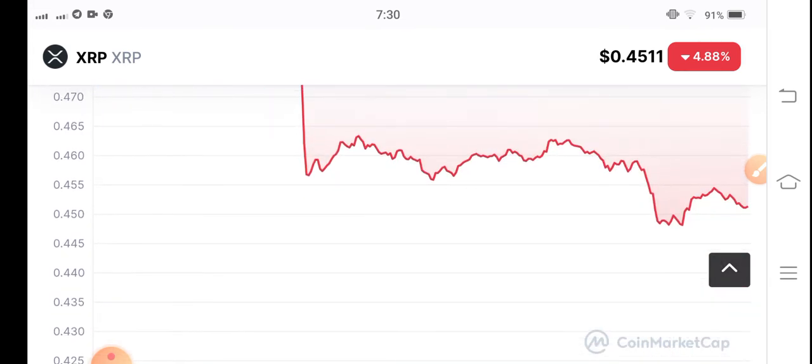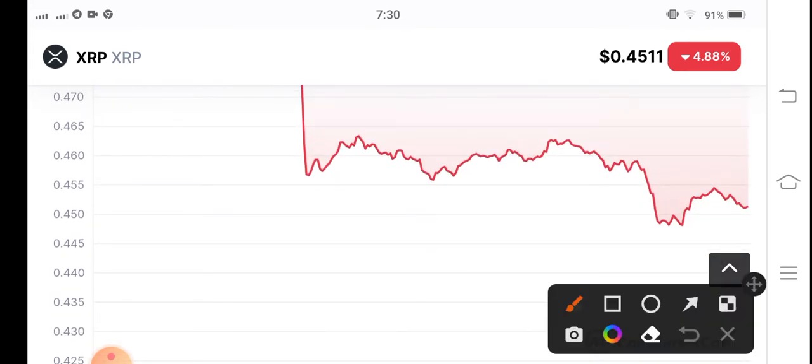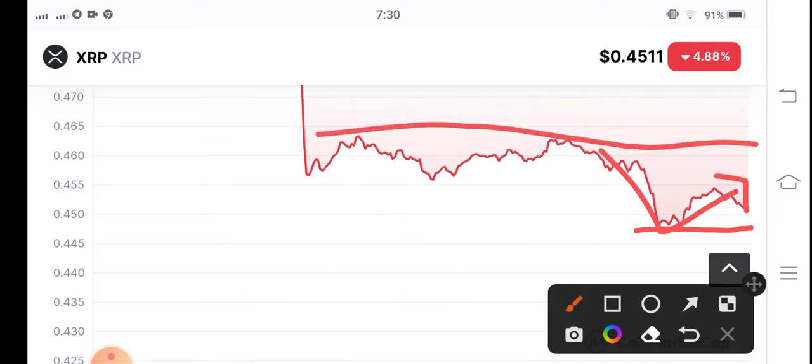I think it could make a reversal from this point. You can see it has been holding here for a while, and from this point it's trying to reverse. Wait for confirmation — if it breaks this resistance and makes a breakout, I recommend opening a long position and buying XRP.